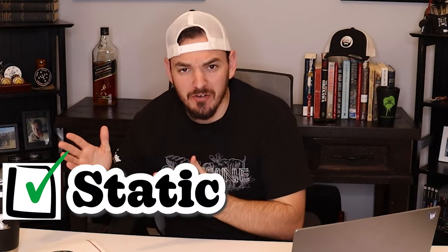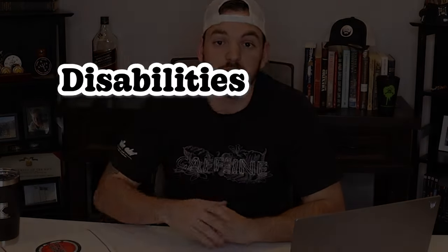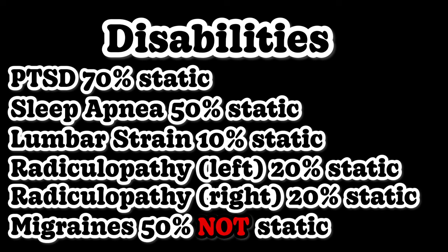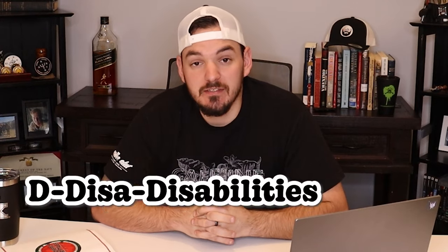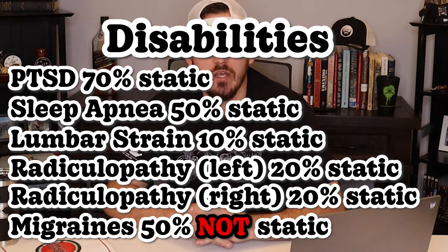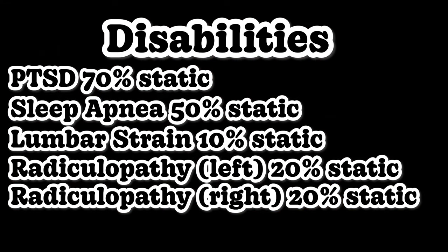If some claims are static and some aren't, how does the VA know who gets P&T and who does not? Let's take these disabilities: PTSD, sleep apnea, lumbar strain, radiculopathy in both your left and right legs, and migraines. As you can see, some of these disabilities are static and some are not. If you take these percentages and do VA math, it comes out to a 100% combined rating, which is good. However, it's not P&T because when you take away the non-static ratings,